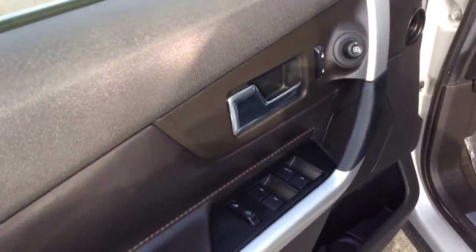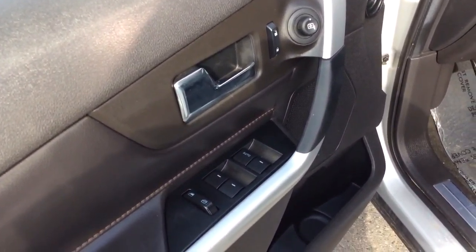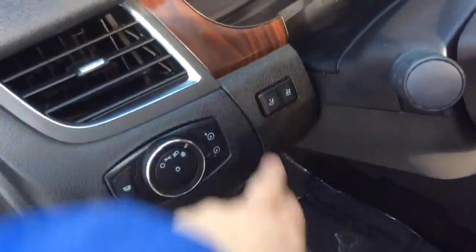Today I'm going to show you this 2013 Ford Edge All-Wheel Drive Limited. The Limited gets you a lot of nice features: power windows, power locks, power mirrors, power seats, memory seating, automatic lights. It's a black leather interior with the red stitching — it really looks good together.